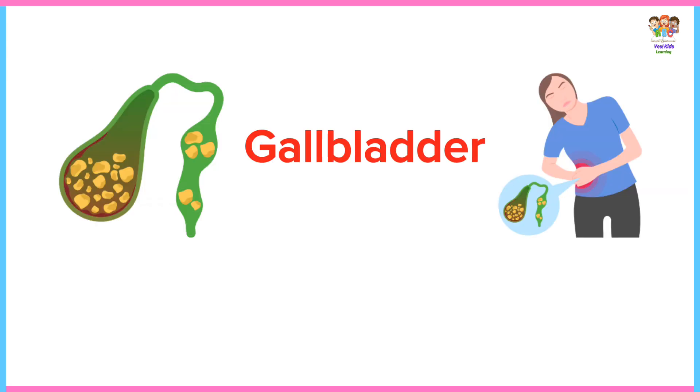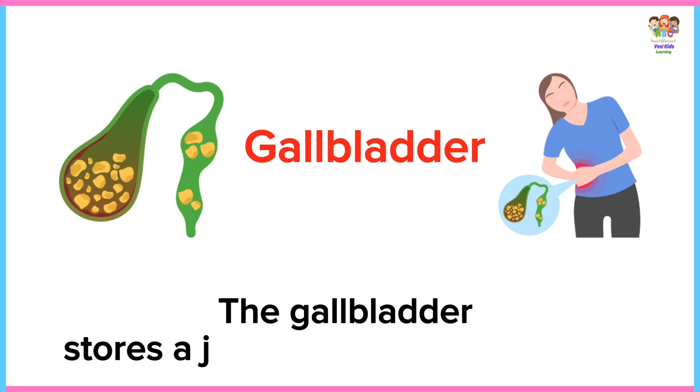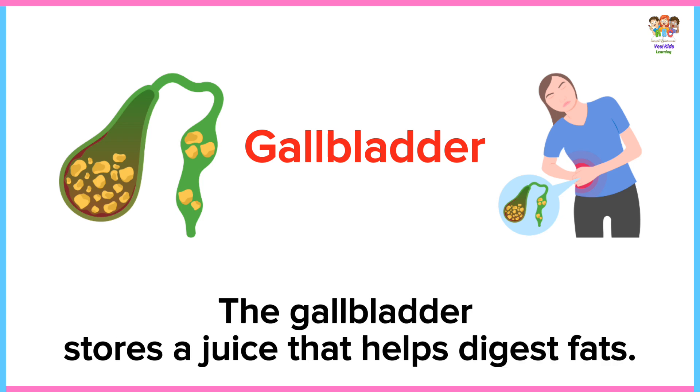Gallbladder. The gallbladder stores a juice that helps digest fats.